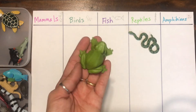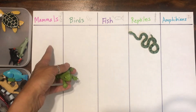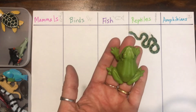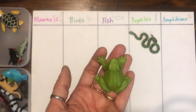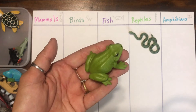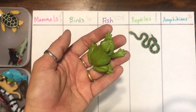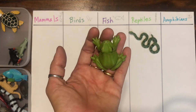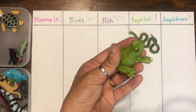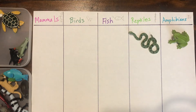Let's look at our next animal — a frog. Where do you think a frog goes? Is it a mammal, a bird, a fish, a reptile, or an amphibian? Frogs are amphibians because they sometimes come out on land or sit on rocks, but they lay their eggs in water and live in water as well. Usually their skin is moist and they are also cold-blooded.